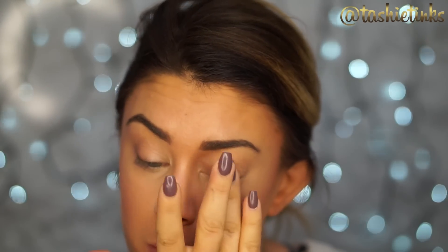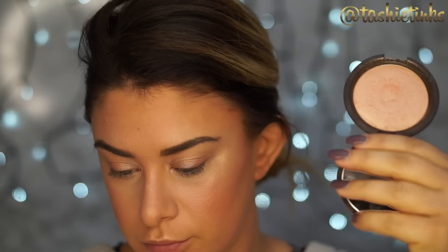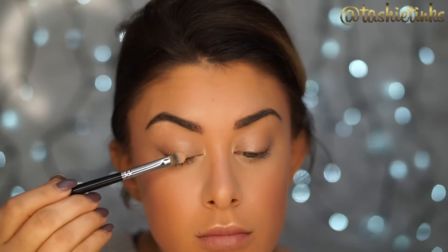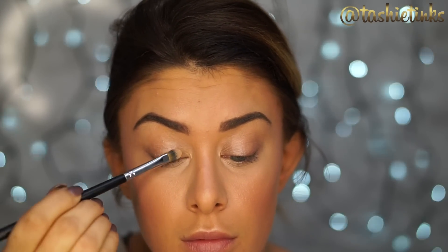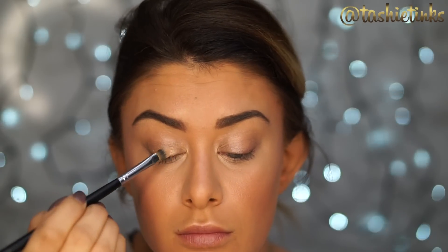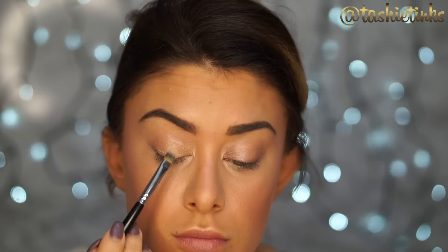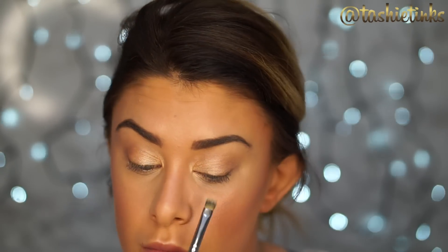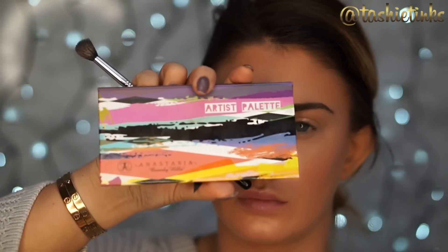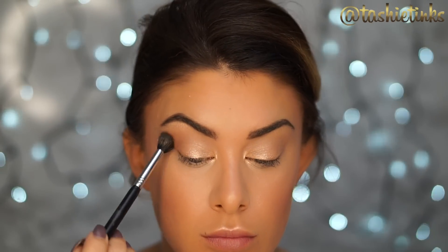Moving on to the eyes — I'm applying a tiny bit more of the MAC Hush we used at the beginning just to create a tacky base. I'm then applying the Becca Champagne Pop all over the eyelid. I love using highlighters as eyeshadows; they're just the most beautiful shimmery colors for eyes. I use a synthetic concealer brush to pack on the color. My eyes look red in this video — it's because I'm wearing contacts and struggling to find ones that work for me, so I'm just experimenting.